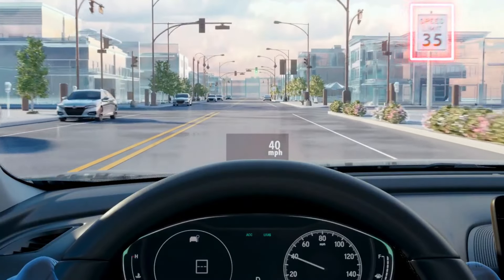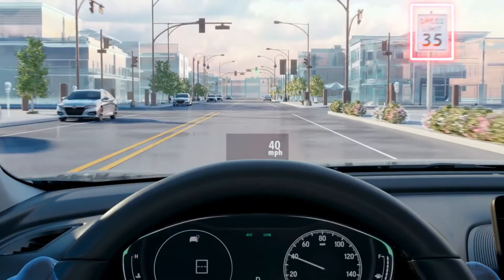That's pretty much all for today's video. Which feature of this new Accord 2023 do you like the most? Tell us in the comment section. Do subscribe to our YouTube channel and don't forget to like this video. Thanks for watching.